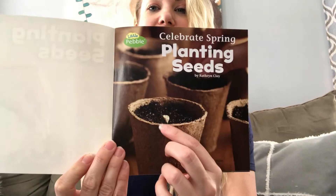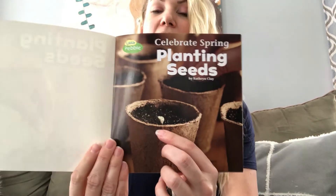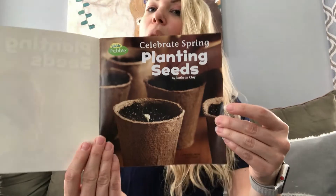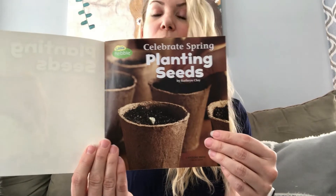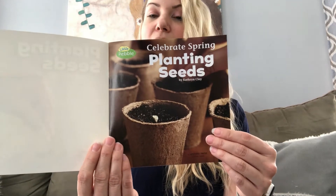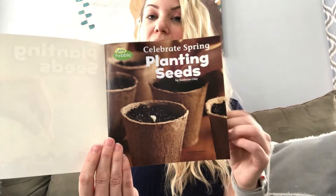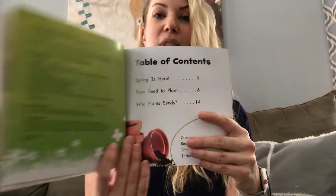You see that little beautiful bud there? I bet there's a lot of those happening all over the place outside. Maybe after we've read this book, you and your special adult could go outside for a nature walk and see how many buds you can see growing at the moment. I'm sure there's a ton.